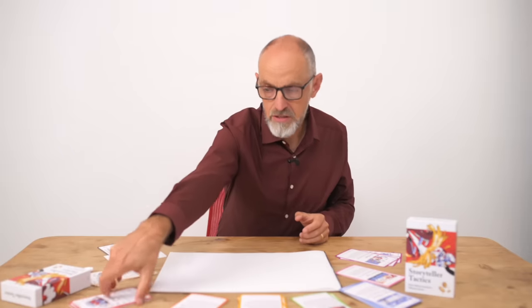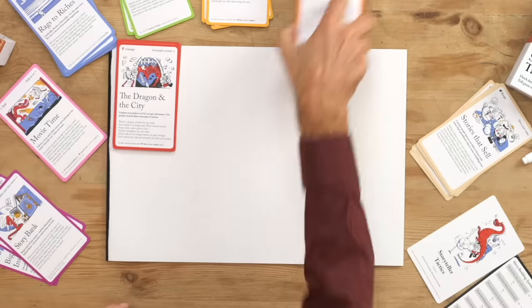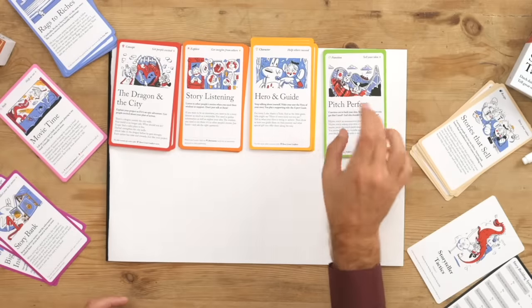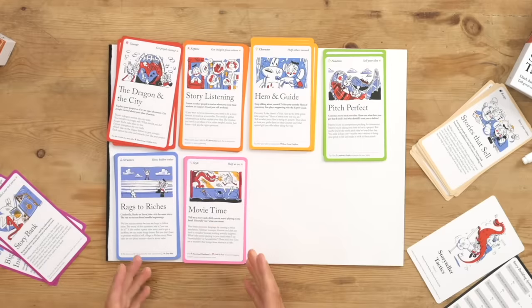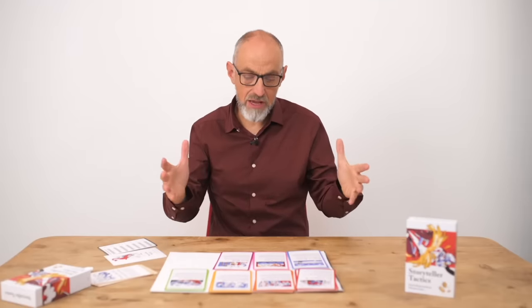Each category of tactics is color coded. There are concept tactics, which help you frame your work as an epic adventure. There are explore tactics, which allow you to navigate the world through the stories you tell. Character tactics, because you are a character in your own story — what kind of character do you want us to see you as? Then there are function tactics, because sometimes you need a story to do just one thing: get your pitch perfect. There are structure tactics that give your story a shape, style tactics that give your story some polish, and finally, organized tactics — because if you don't organize and collect your stories in a systematic way, you'll forget them.